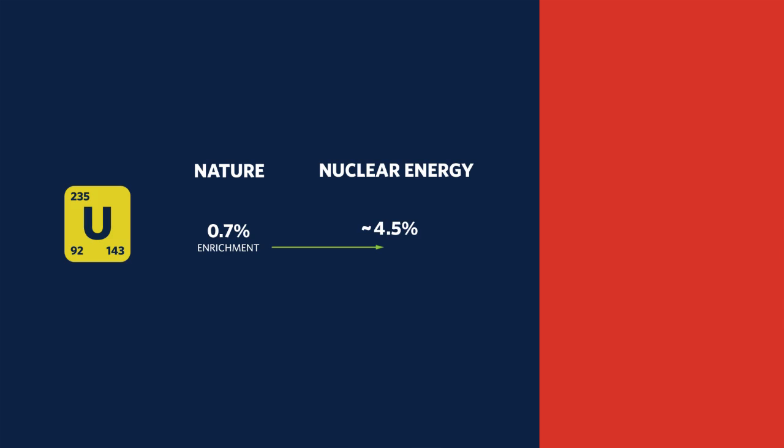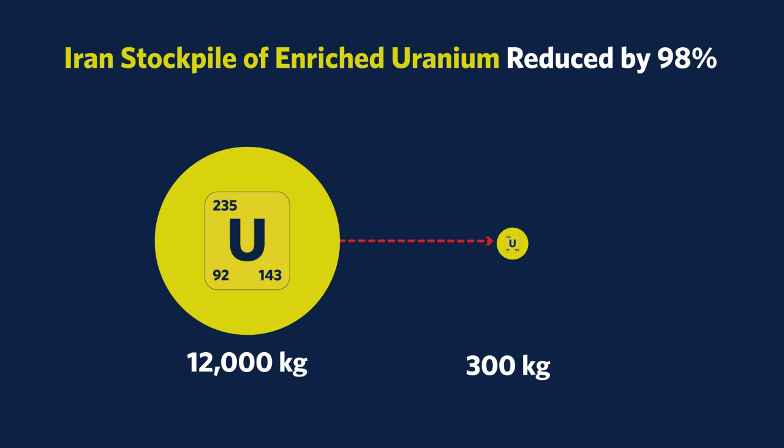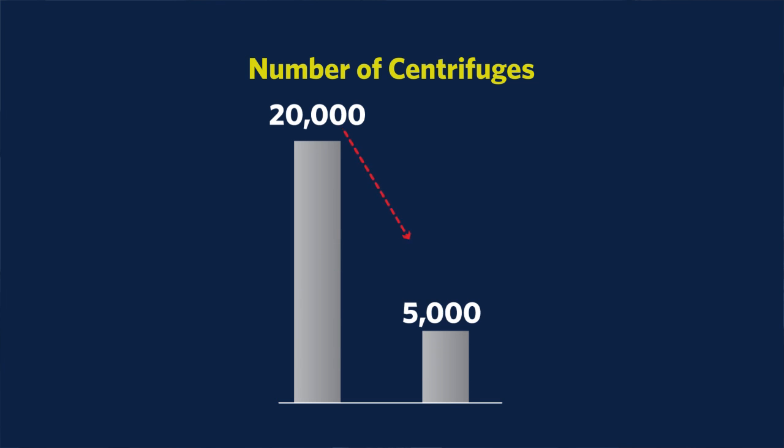In order to create a uranium nuclear bomb, you can't just use that fuel as it is. Nuclear weapons use uranium enriched up to about 90% uranium-235. We are dramatically restricting the amount of enriched uranium they can have on hand. Iran will reduce its stockpile of enriched uranium by 98% — from 12,000 kilograms to only 300 kilograms. Iran will also reduce the number of centrifuges enriching uranium to just over 5,000 for the next decade, from almost 20,000 today.